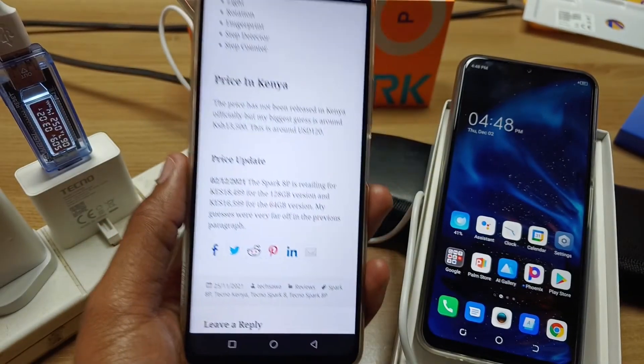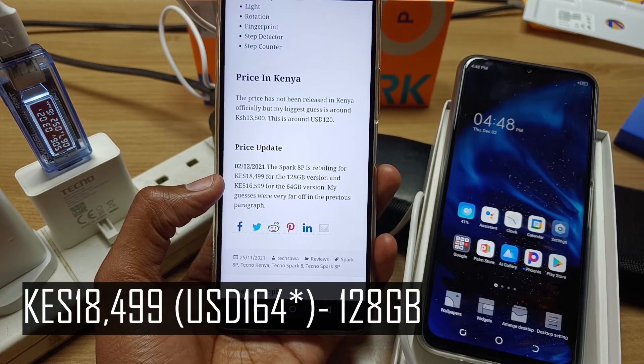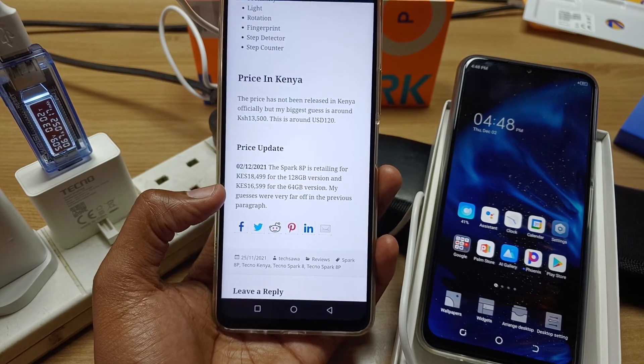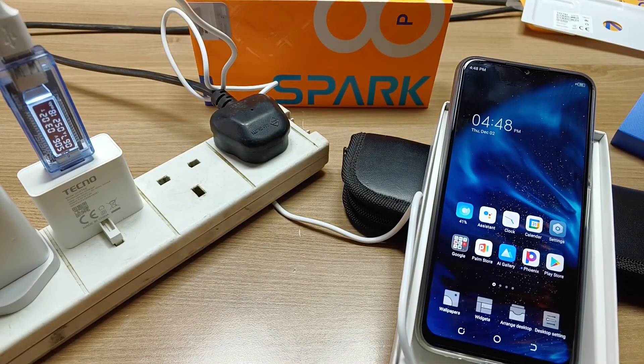Before I go, here's the price update for the Techno Spark 8P. The 128GB version is going for 18,499 Kenyan shillings, and if you want you can choose the 64GB version which goes for 16,599 Kenyan shillings. We are already at 98% — thank you for watching and goodbye.